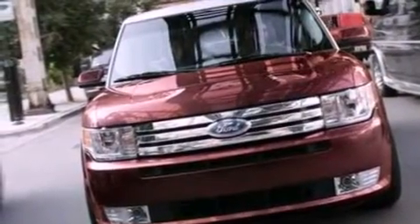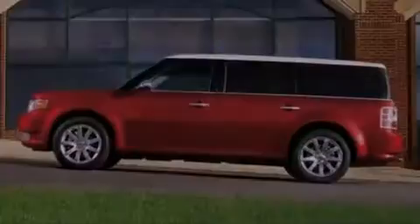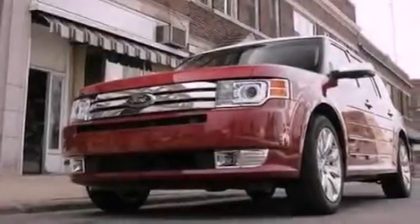Its top features include a multi-link rear suspension, a low-tire pressure indicator, traction control and stability control systems, aluminum wheels, and many other features.